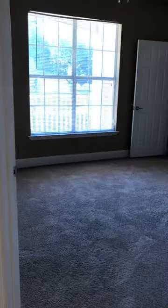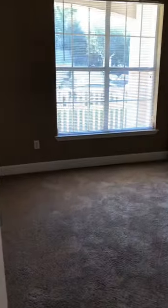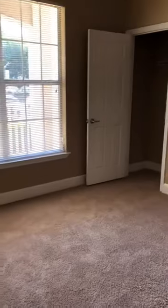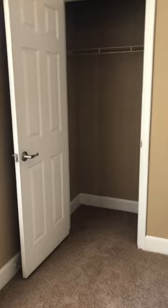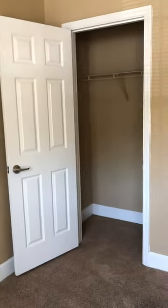Then we'll head over to the first bedroom. This bedroom actually offers two closets — here is the first closet and then your second closet.